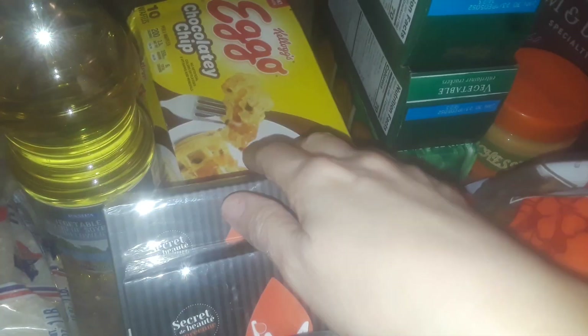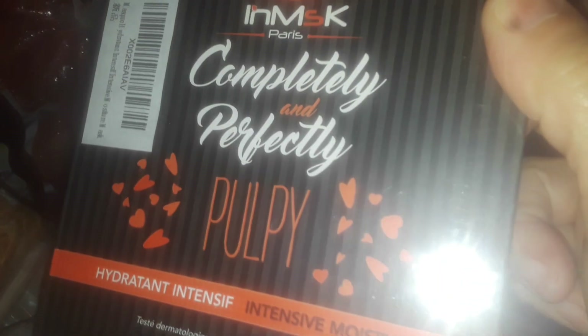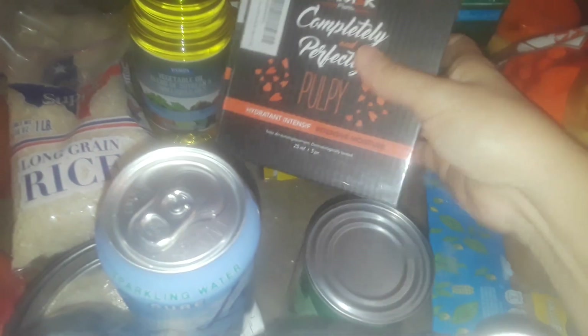They gave me some more of these vegetable crackers. I got some Hawaiian bread. They gave me a thing of chocolate chip Eggo, some vegetable oil — I got two boxes right here. Some kind of facial mask for skin care. They wanted to give me a whole bunch of them, but I just grabbed two.